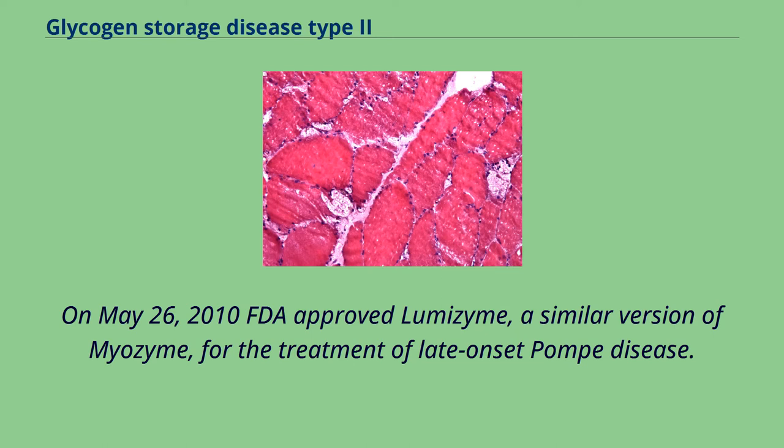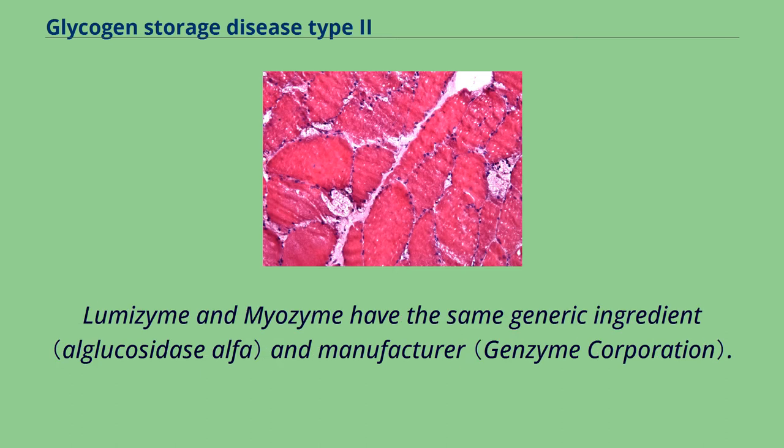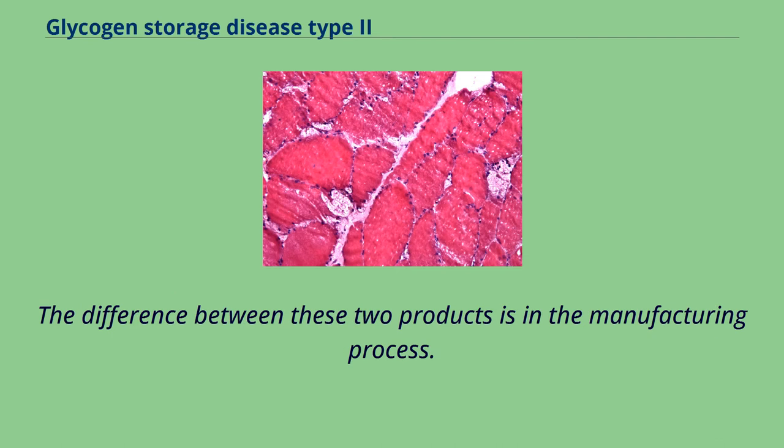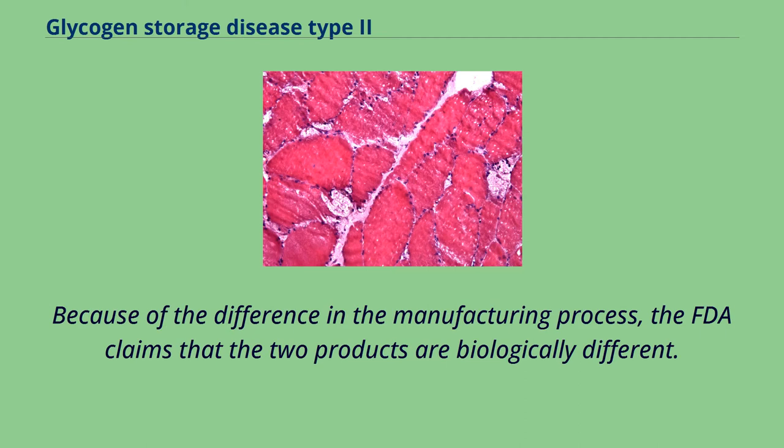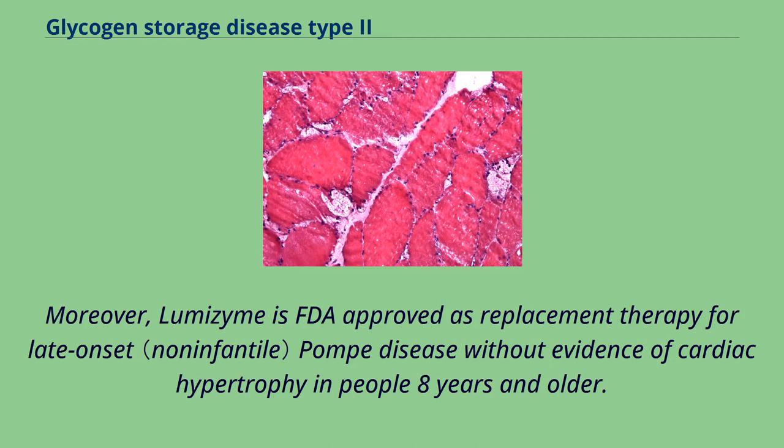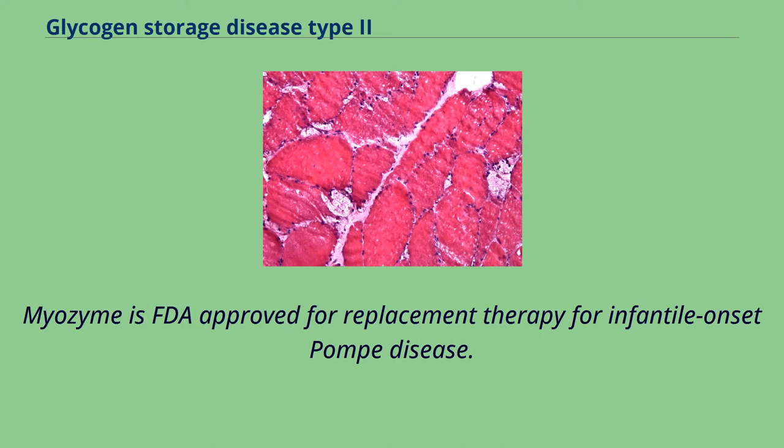On May 26, 2010, the FDA approved Lumizyme, a similar version of Myozyme, for the treatment of late-onset Pompe disease. Lumizyme and Myozyme have the same generic ingredient and manufacturer, but differ in the manufacturing process — Myozyme uses a 160-liter bioreactor while Lumizyme uses a 4,000-liter bioreactor, and the FDA considers the two products biologically different. Lumizyme is approved for late-onset Pompe disease without evidence of cardiac hypertrophy in people 8 years and older, while Myozyme is approved for infantile-onset Pompe disease.